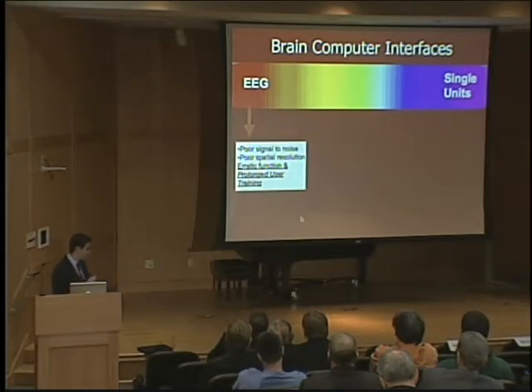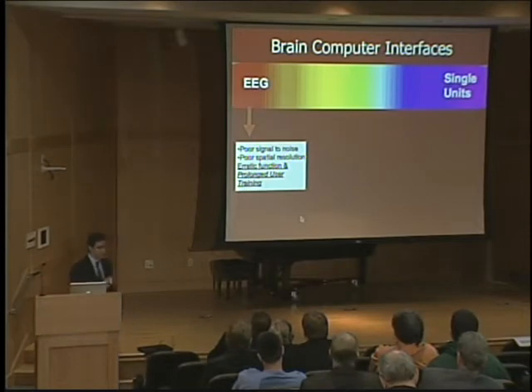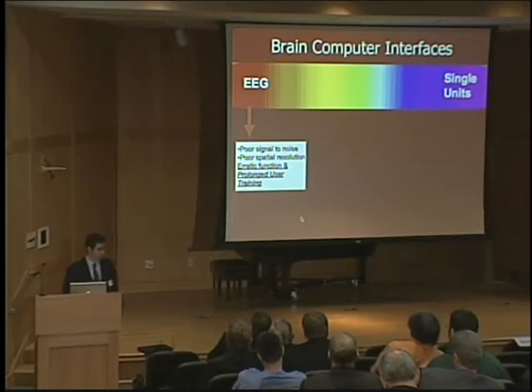EEG gives you relatively simple control and, because it has problems with signal to noise, gives you somewhat erratic function. It really takes a long time to train to get very simple levels of control.